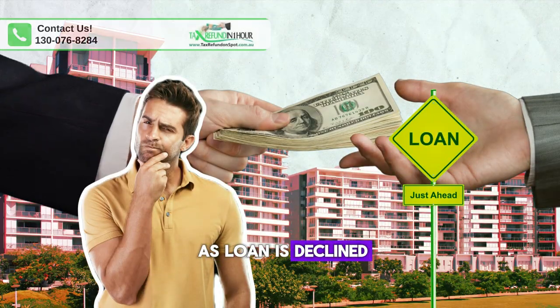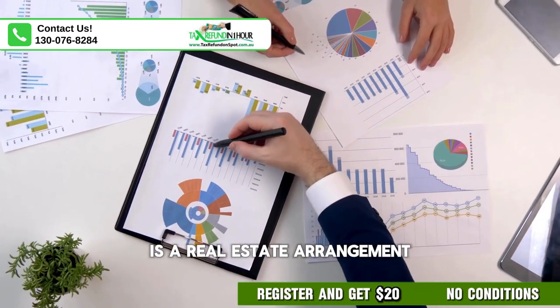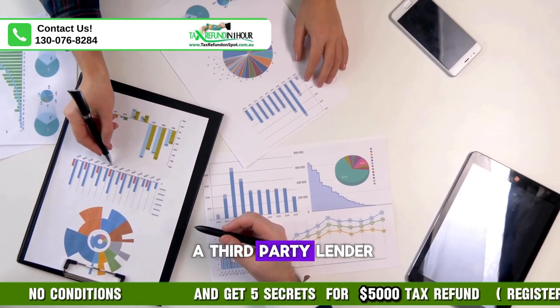How to buy property as loan is declined. Vendor finance, also known as seller financing or owner financing, is a real estate arrangement where the seller of a property provides financing to the buyer instead of, or in addition to, a traditional mortgage from a third-party lender.